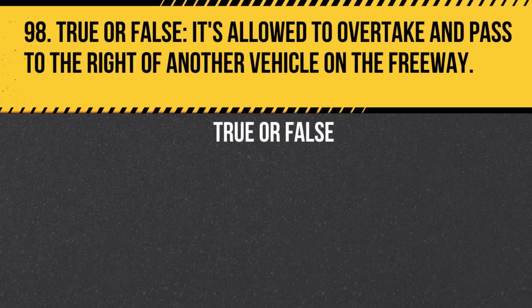Question 98. True or false: It's allowed to overtake and pass to the right of another vehicle on the freeway. Answer: True. You can overtake and pass to the right when the vehicle you're passing is making or about to make a left turn. This is often the case on multi-lane roads or freeways.